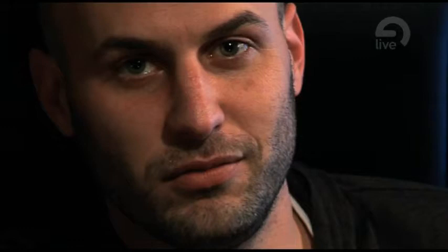And then with Live 4, the MIDI arrived in the application, and then I completely switched to Live to use it as my only application for music making.